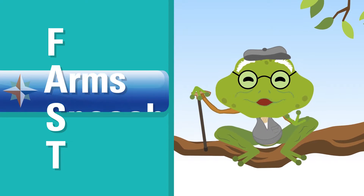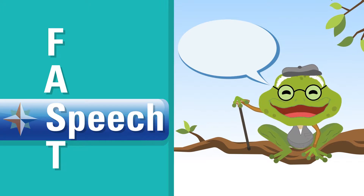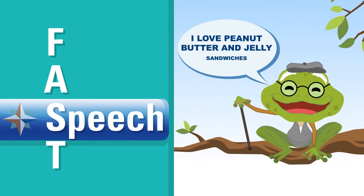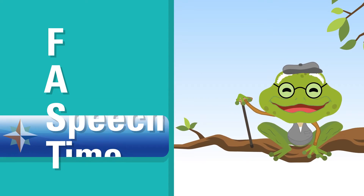S stands for Speech. Ask them to repeat an easy sentence like, 'I love peanut butter and jelly sandwiches.' Check if they sound funny or if they're slurring.